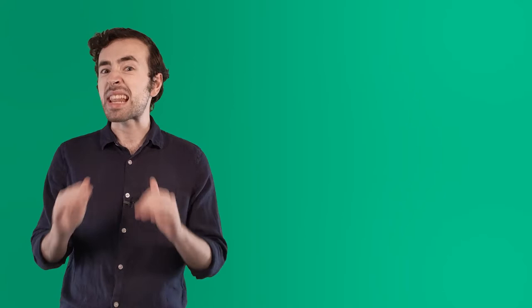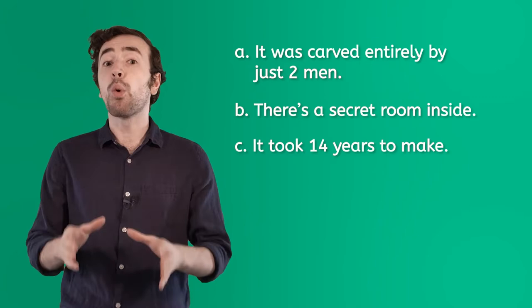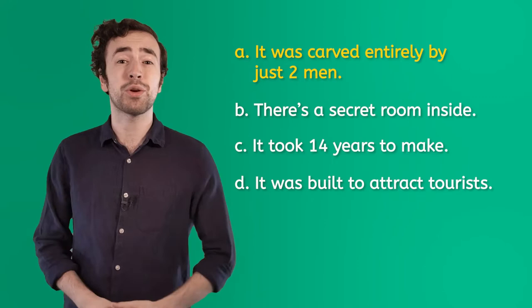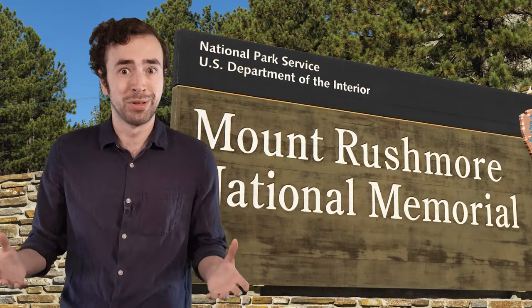Which of these following facts about Mount Rushmore is not true? A, it was carved entirely by just two men. B, it's got a secret room inside of it. C, it took over 14 years to complete. Or D, it was built to attract tourists. If you said A, you'd be correct. That's the only fact here that's not true. The truth is, over 400 men risked their lives to create this thing — and all of them survived. That's actually pretty unusual for the time period, given the monumental scale of the project.